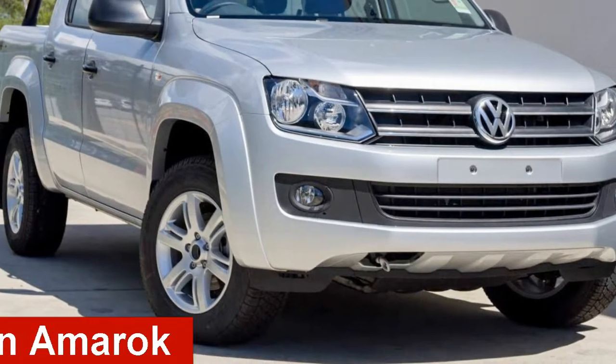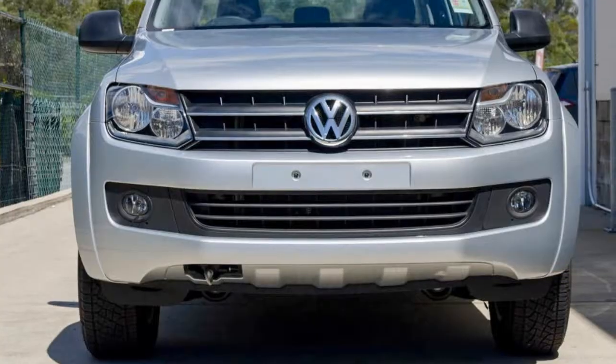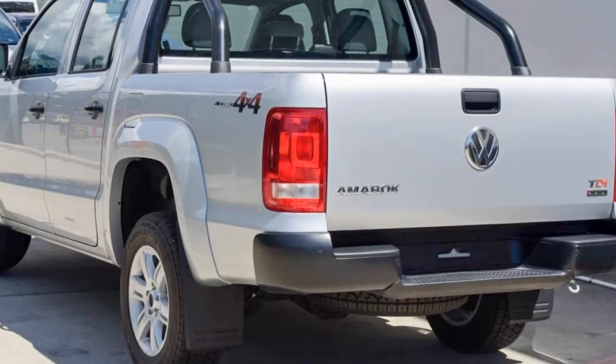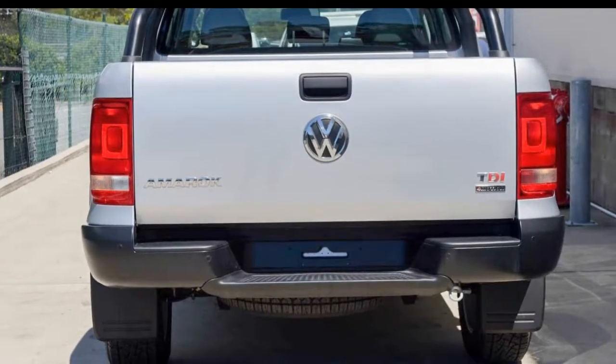Take a look at this Volkswagen Emmerock. This Emmerock has an efficient 2.0-litre engine that gives you more control with its manual transmission. The attractive silver exterior is complemented by its stylish interior.